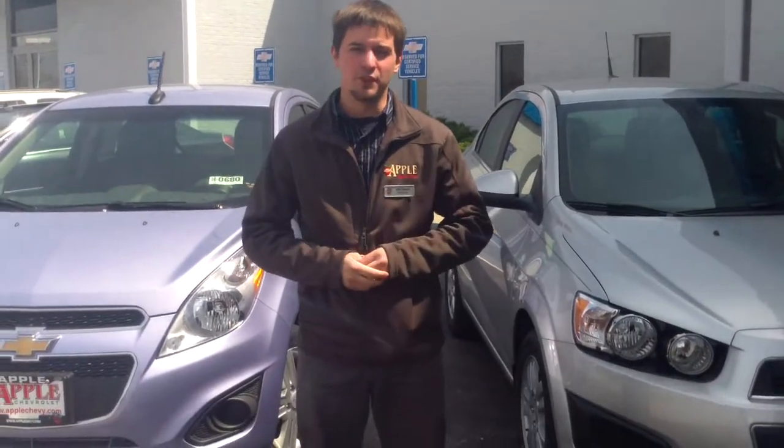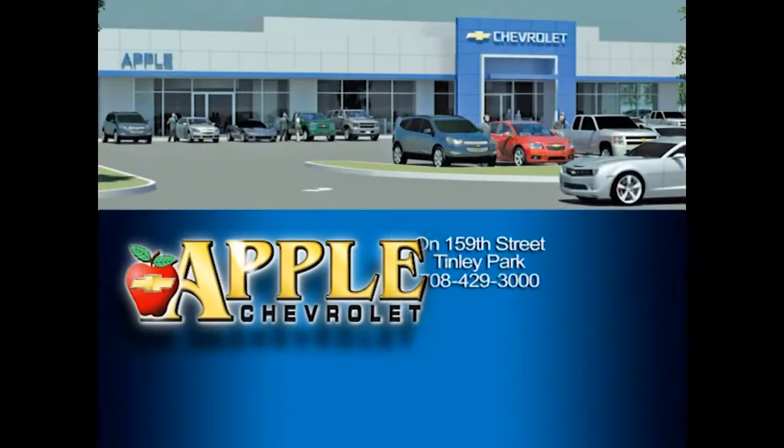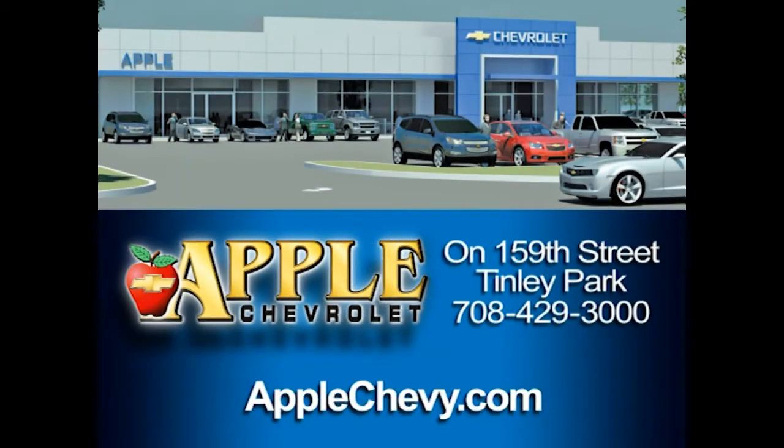This is some of the main differences between the Spark and the Sonic. If you have any more questions at all about either of these two vehicles, please feel free to give me a call. My direct line is 708-342-4176. Again, Mike Mitchell with Apple Chevy. We're located at 8585 West 159th Street in Tinley Park, between Harlem and LaGrange. Look forward to seeing you soon and have a great day. If you're shopping for a Chevy, hit Apple Chevrolet.